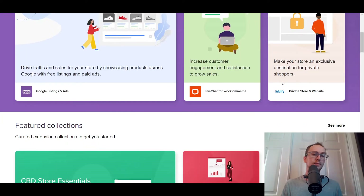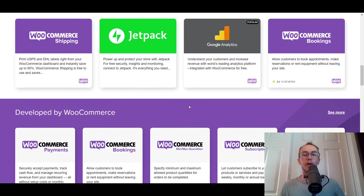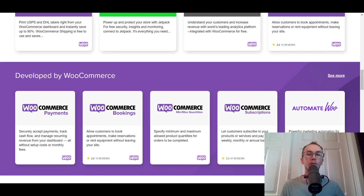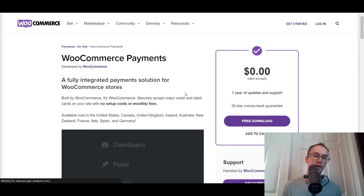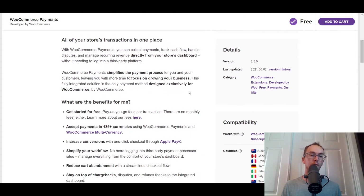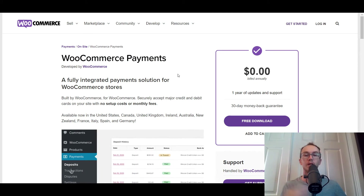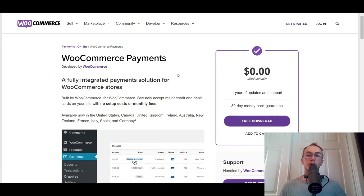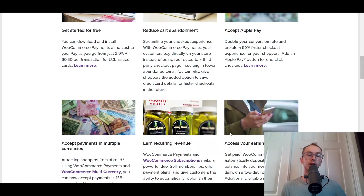There are a lot of extensions, and you don't have to pay for the bare essentials. The most popular extensions you may need are free to get set up. They do have some fees on the backend, such as payment processing with WooCommerce, but that's pretty standard across any payment gateway or payment processor. WooCommerce Payments is free, but there are fees for accepting payments and transactions — pretty much the same type of fees you'd expect with other e-commerce platforms. Rates depend on your total order volume.